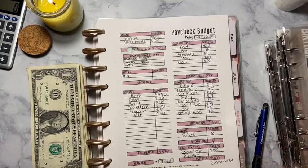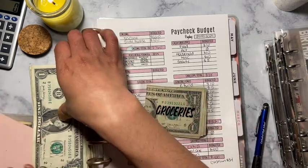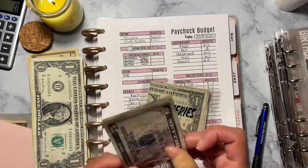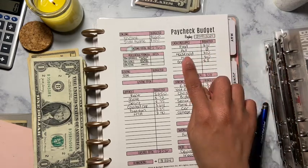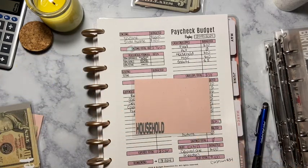We're going to start stuffing our sinking funds. Today I have my mini envelopes — woohoo, go me, finally! Groceries — food is going to get $10, which is going to get two fives. And then household is going to get $10. As you can see, household doesn't have anything because I spent it.